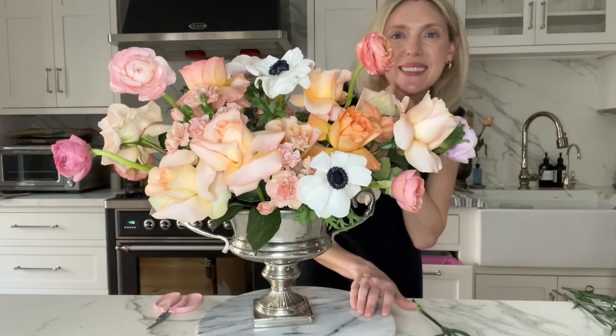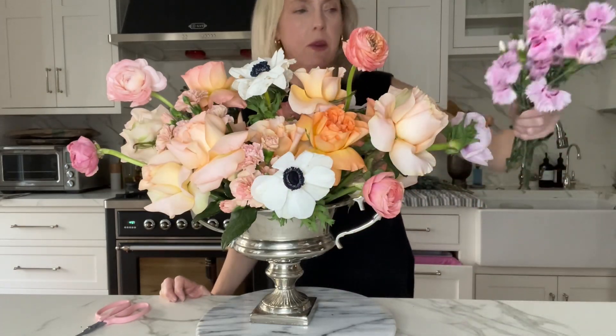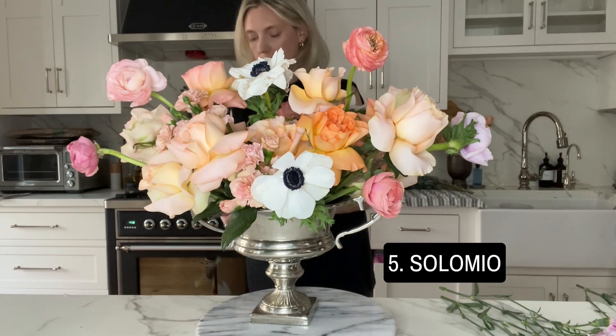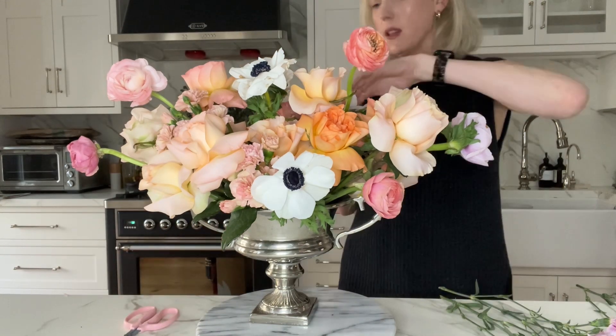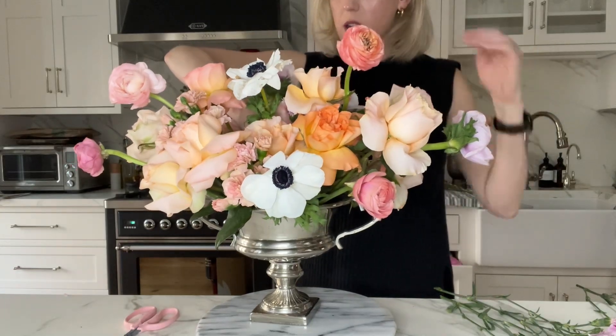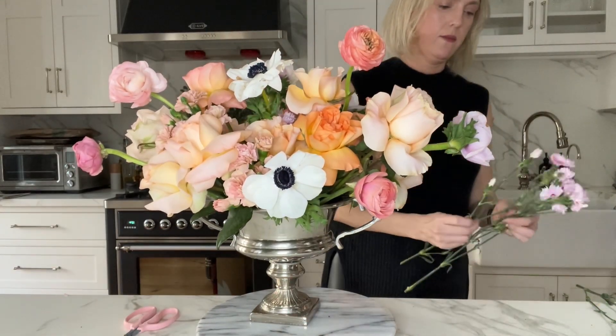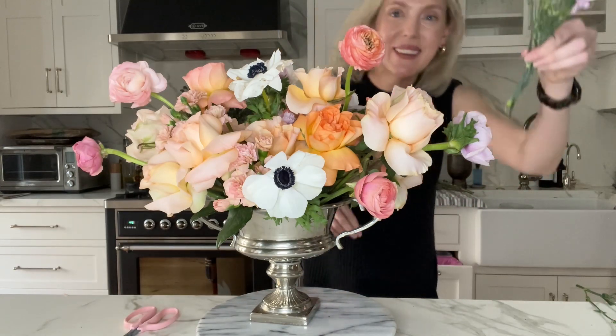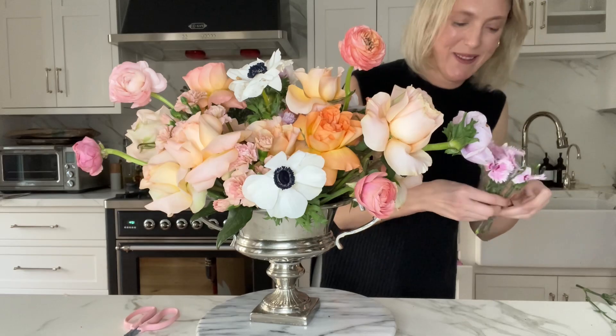That looks nice. It's kind of fun, it's very springy — let's just do it. It will be such a little detail you won't even be able to tell. I'm going to toss it in for a little dimension of color. I like it. They're not delicate — I'm just flicking them in.